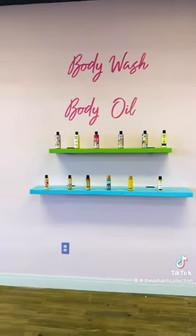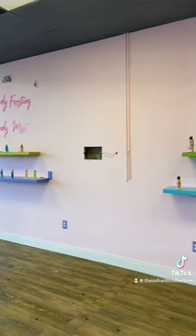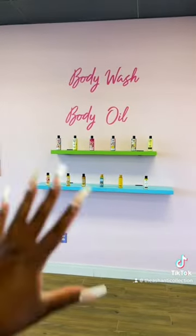Everything in the store you're going to be able to sample — absolutely everything. These will be all the samples and all the...